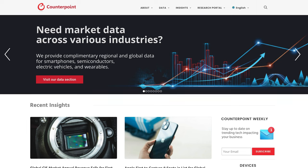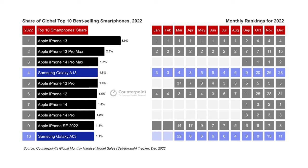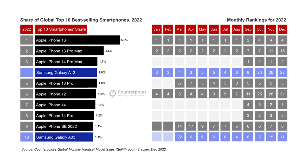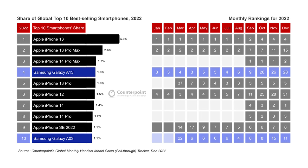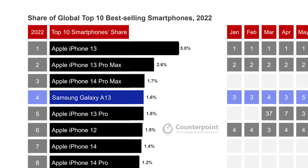A new report on the best-selling smartphones globally for 2022 just came out. Counterpoint Research's global monthly handset model sales tracker followed sales across major markets like China, the US, UK, Germany, and France. Apple became the first company ever to have eight of the top ten best-selling phones for 2022. The iPhone 13 was the top seller, followed by the 13 Pro Max and the 14 Pro Max. Samsung had two entries — the Galaxy A13 at fourth and the Galaxy A03 at tenth. The remainder of the top ten was all Apple: iPhone 13 Pro, 12, 14, 14 Pro, and SE 2022.